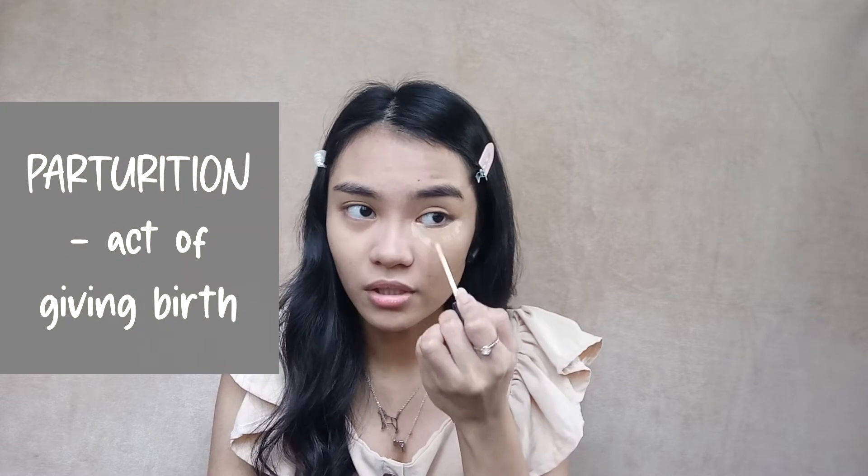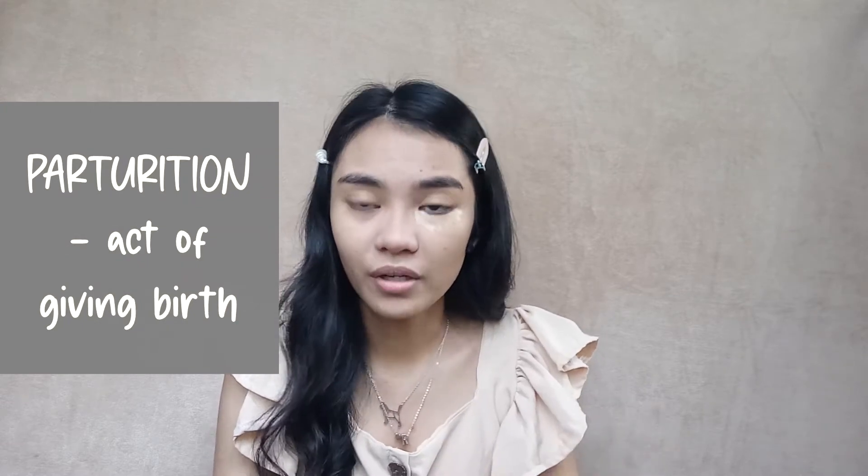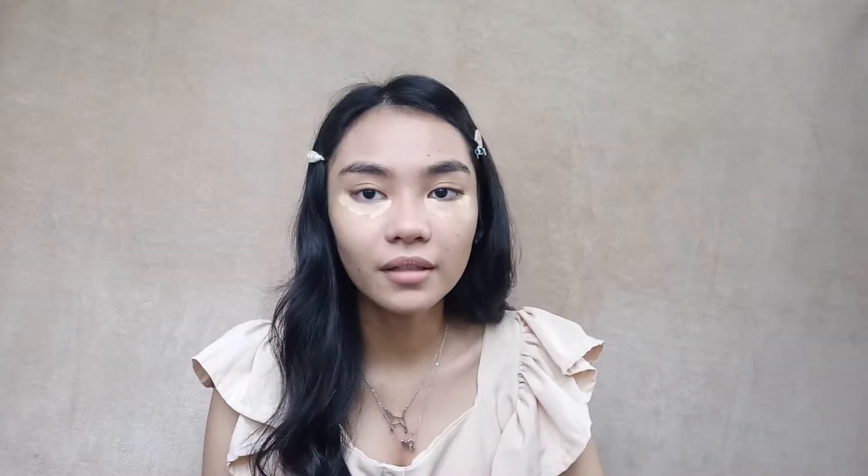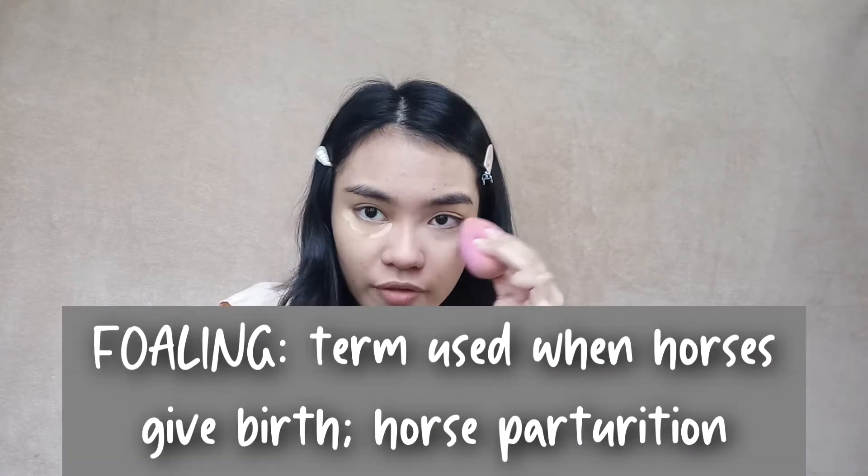So in medicine, in general, we have what we call the parturition, which is the act of giving birth. And there's also the gestation, which is the length of pregnancy. Horse parturition is what we call the foaling. May kumakain ba dito ng horse meat? Kasi ako hindi ko pa natikman. Pero alam ko meron. Sabi nila yung masarap yung tapa — yun ang original na tapa. Correct me if I'm wrong.